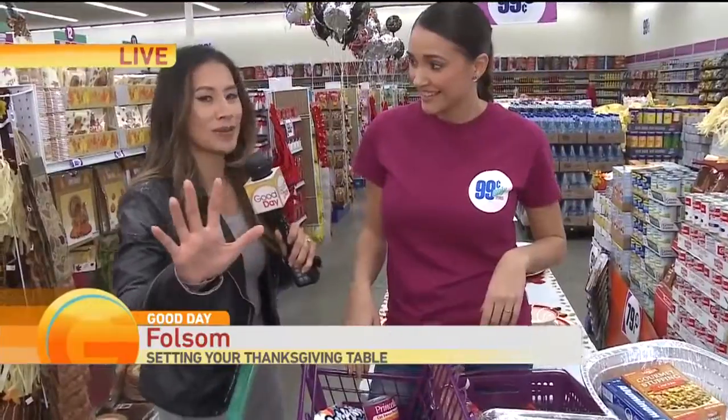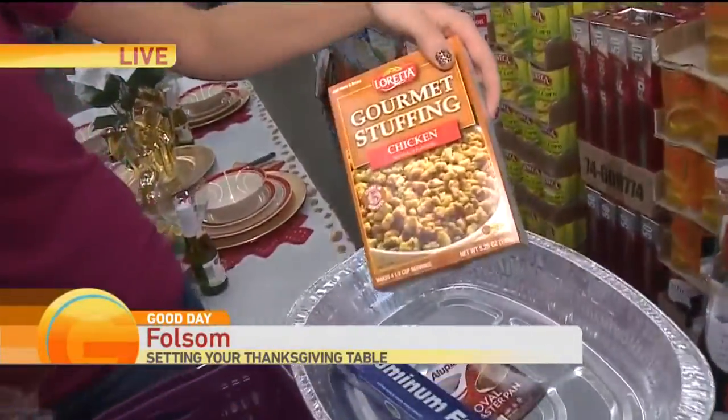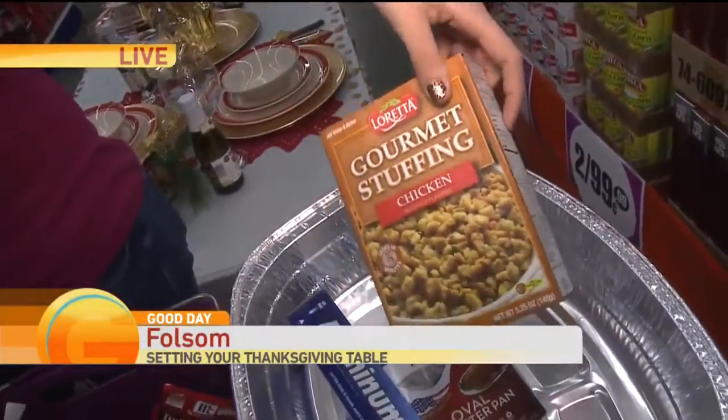If you don't have the time — I know you ladies spent so much time on the stuffings the other day — you can just add water and butter. That's it. My two favorite ingredients.